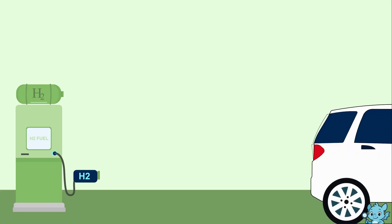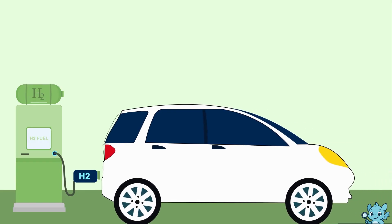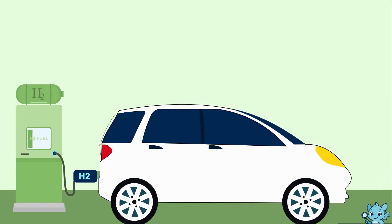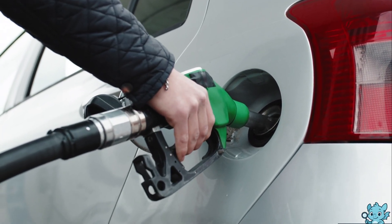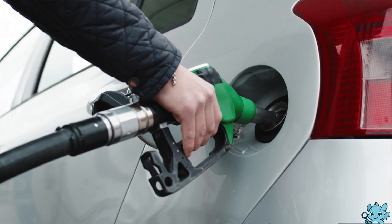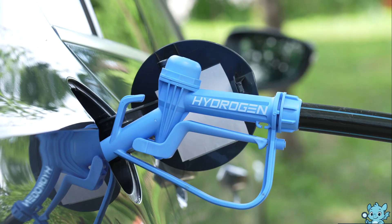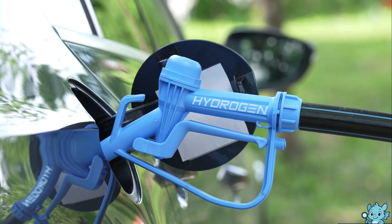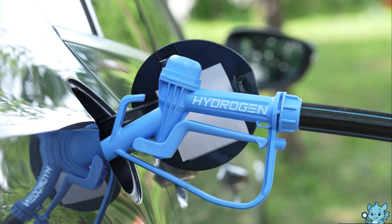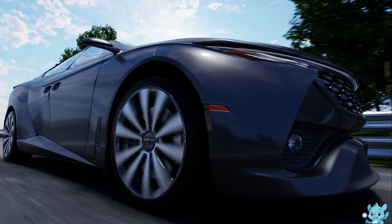A hydrogen engine works by using hydrogen as a fuel source to create power without producing harmful emissions. Instead of burning gasoline, it relies on hydrogen gas, which is stored in high-pressure tanks inside the vehicle. When the engine runs, hydrogen enters a fuel cell where it reacts with oxygen from the air to generate electricity.